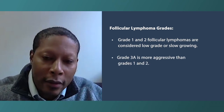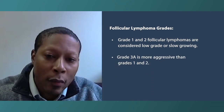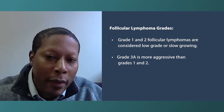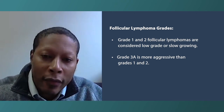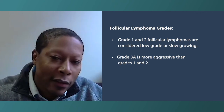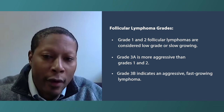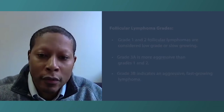Then we have grade 3a and grade 3b. Grade 3a means the pathologist sees a fair number of larger cells under the microscope, which means it's probably a bit more aggressive than grades one to two. Grade 3b is in a category of its own — we treat it much like a diffuse large B-cell lymphoma, making it significantly more aggressive. Grades one to two and grade 3a are generally grouped together, while grade 3b stands apart.